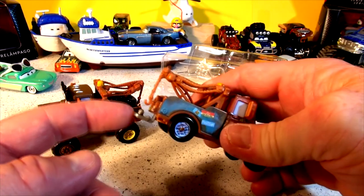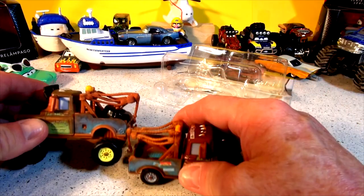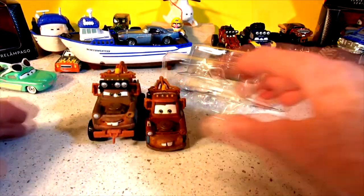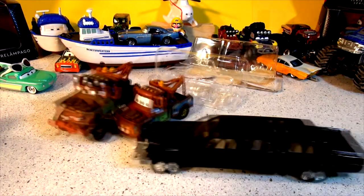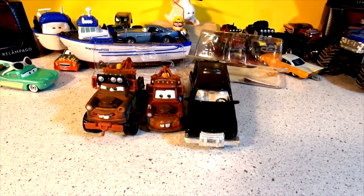He has a tow hook here for towing cars. Let's see if he can tow Off-Road Mater. Yay, look at that! Take it away, Mater. That's pretty cool. And where's that limo? Here it is. That looks like a presidential limo. I wonder if he's going to make an appearance in another video in the near future — I heard that this limo was involved in Cars 3. I'm not sure yet though.